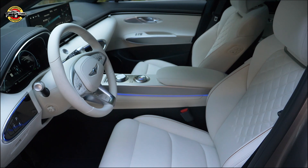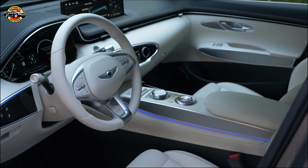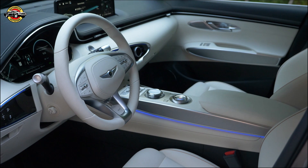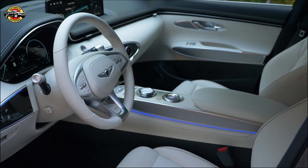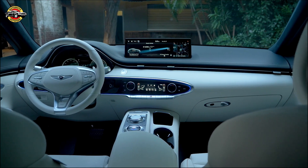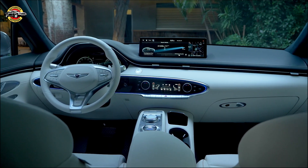Beneath its captivating exterior lies an exhilarating driving experience. The GV70's powerful performance caters to the spirited driver, with options of a 2.5-liter turbocharged four-cylinder engine or a 3.5-liter twin-turbocharged V6 powerplant.